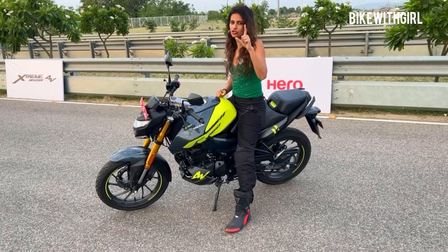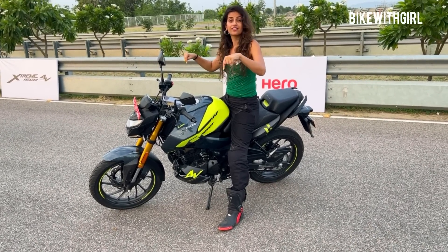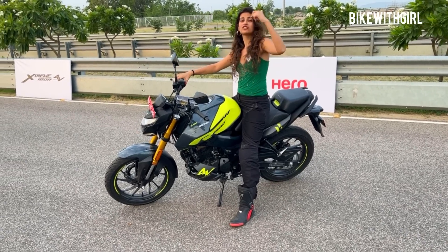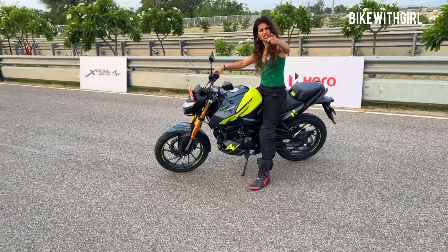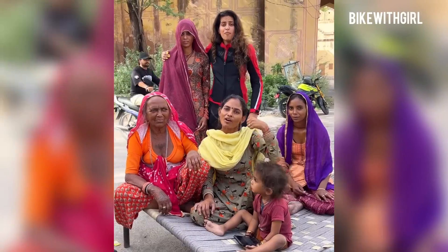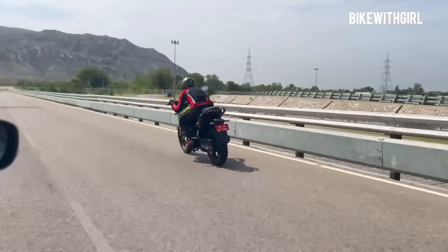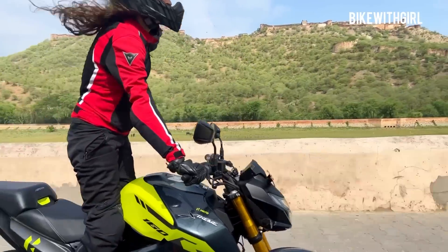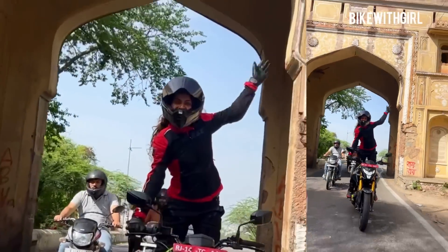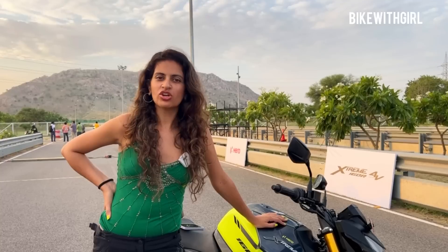There are a lot of questions you guys have, which you've been asking me on my Instagram, which I'm going to answer in today's video. Because I'm going to take the bike out on their test track, take it out in the city — I've even got to go to a fort, just for you!